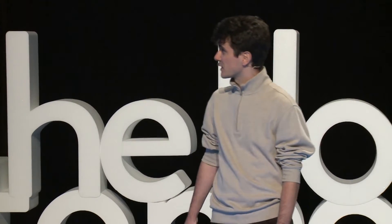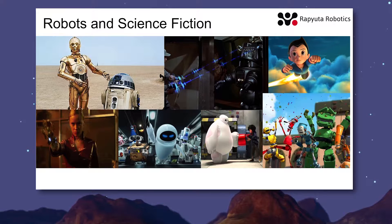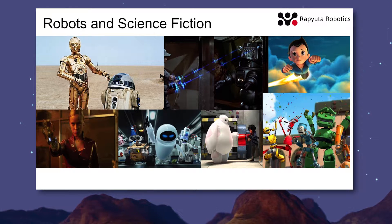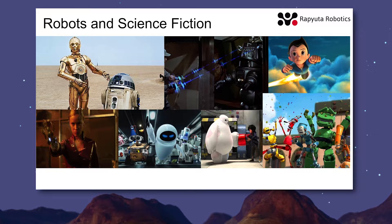Let's start by having a look at what a robot is. Here you see a bunch of pictures, mostly from Hollywood, showing what they think a robot is and what a robot should do. These robots are entertaining, they amaze us, and they run our imagination.